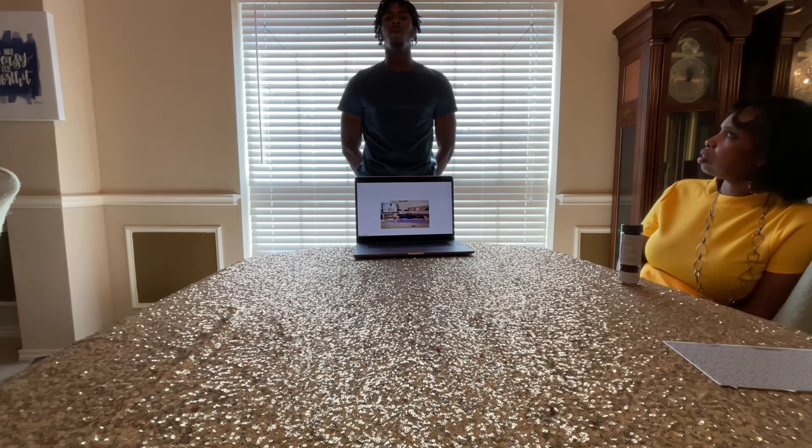Peloton offers a wide array of classes with different instructors and music to fit everyone's desires. The bike that goes nowhere allows you the convenience of exercising anywhere. Thank you.